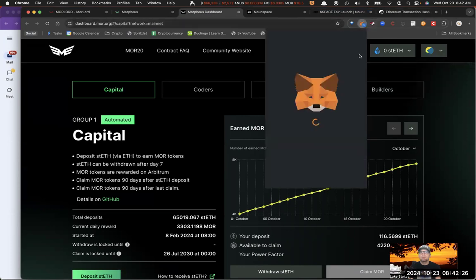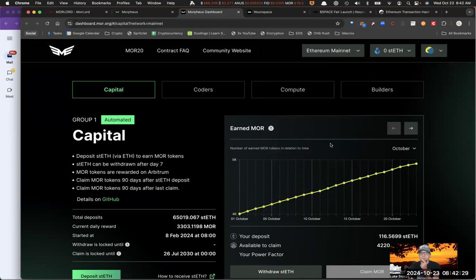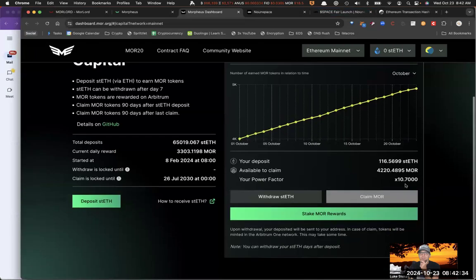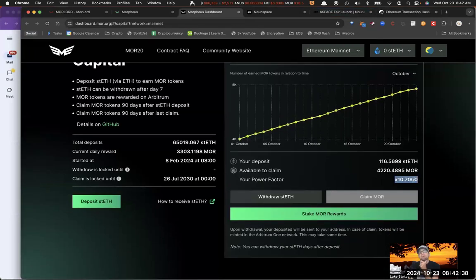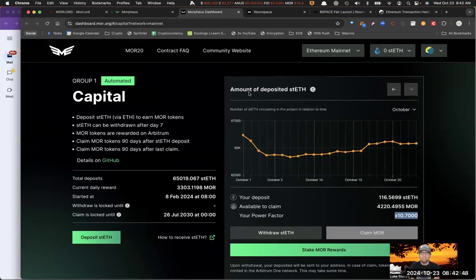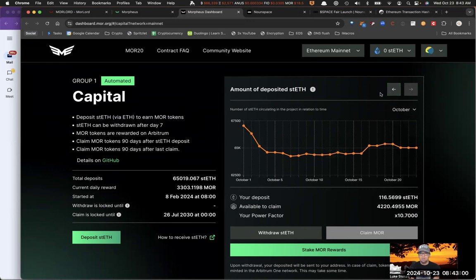Actually, while I'm here, let me show you my main wallet. You can see I've got a bunch of Ethereum staked and I'm earning Morpheus tokens — and I've locked it for literally six years, so I've got a 10.7x multiplier on my rewards because I'm not going to see these rewards until 2030. You can also see the amount of deposited stETH per month. There's a little bug where not all months are showing, but I just let them know this morning so they're going to fix it soon. You can actually see how much Ethereum is staked to the contract.